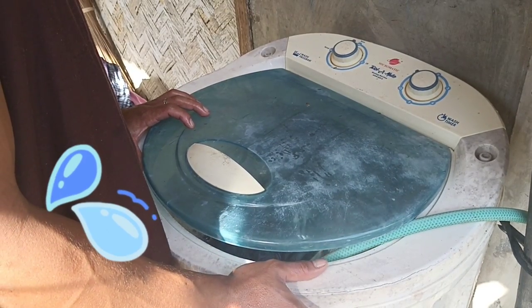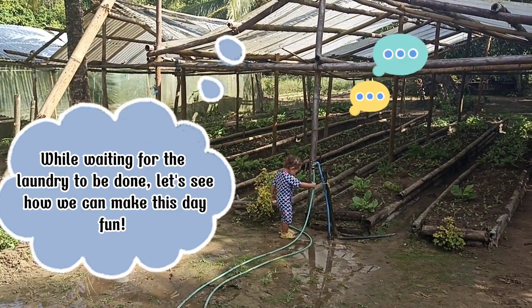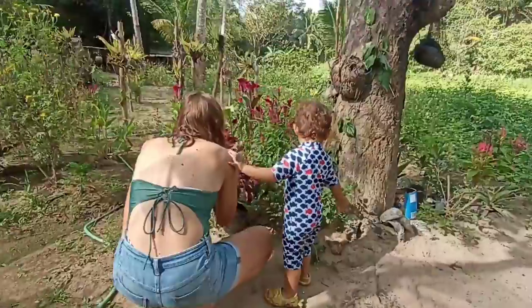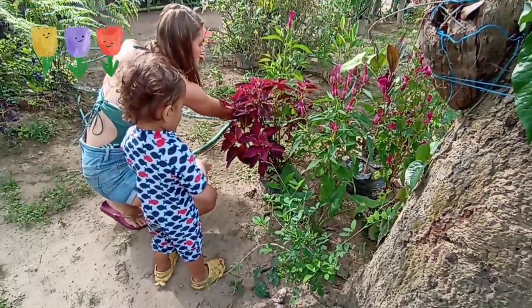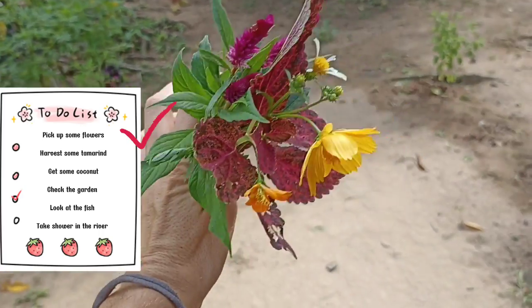Washing started! We have picked up some flowers.